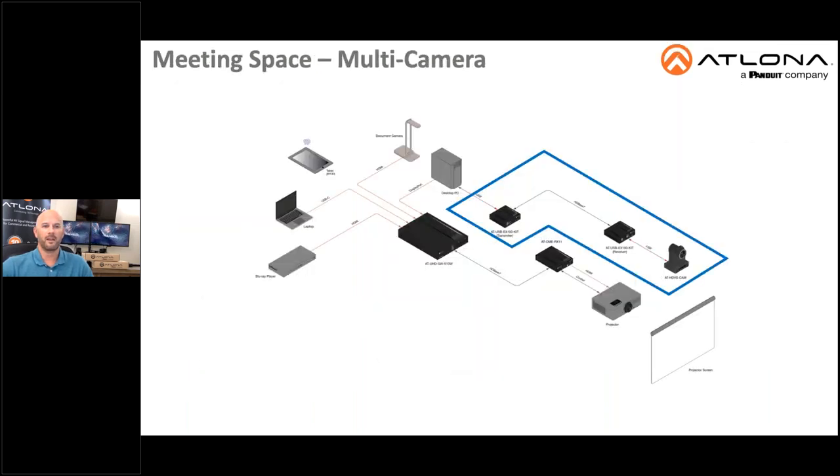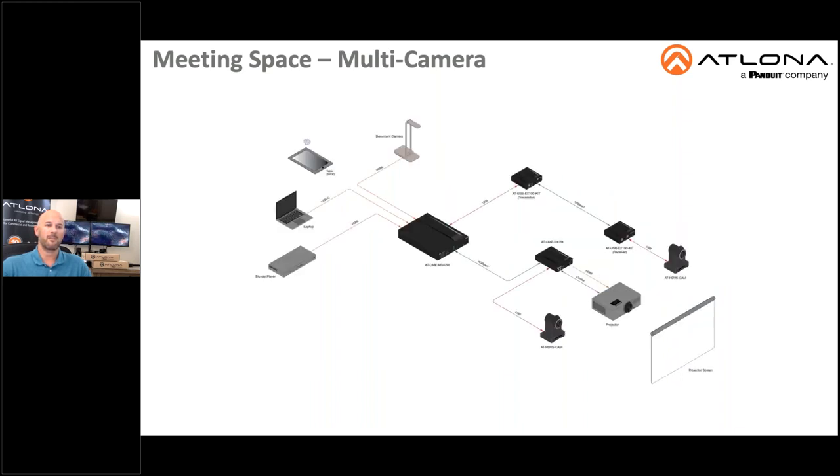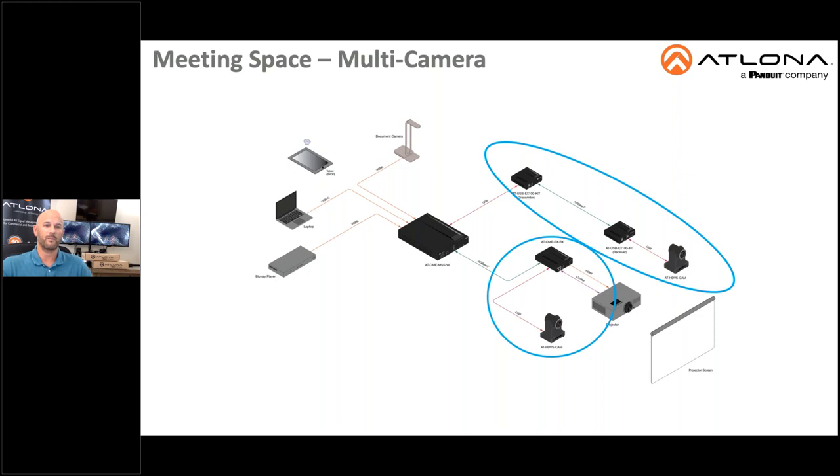A common application is a classroom or lecture hall with lecture capture software on a PC and a camera mounted at the back of a room to frame the instructor and the content being projected. To add value and function to this application, you can use the USB extender kit to add a camera to another part of the meeting space or classroom for an alternate view in soft codec video conferencing sessions. Here we have removed the dedicated room PC and attached the USB extender set directly to the main switch, which in this example is an Omega MS52. Additionally, we have added a second HDVS camera to the HDBaseT receiver that is feeding the projector.